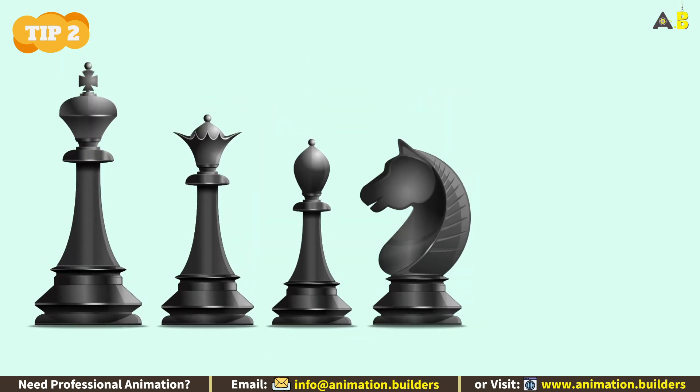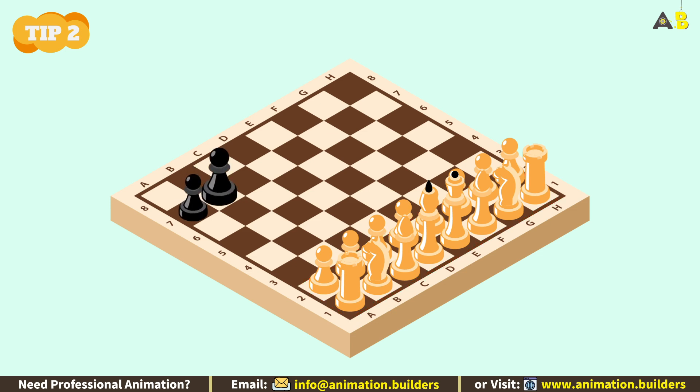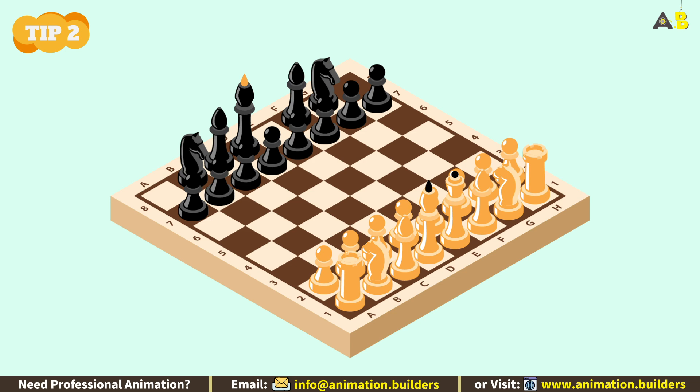After introducing each piece and its movements, let your child play with all 16 pieces, and you play with just your pawns and a king. Once they beat you, gradually add more pieces to your side in each subsequent round — first add the knights, then the bishops, next the rooks, and finally the queen.